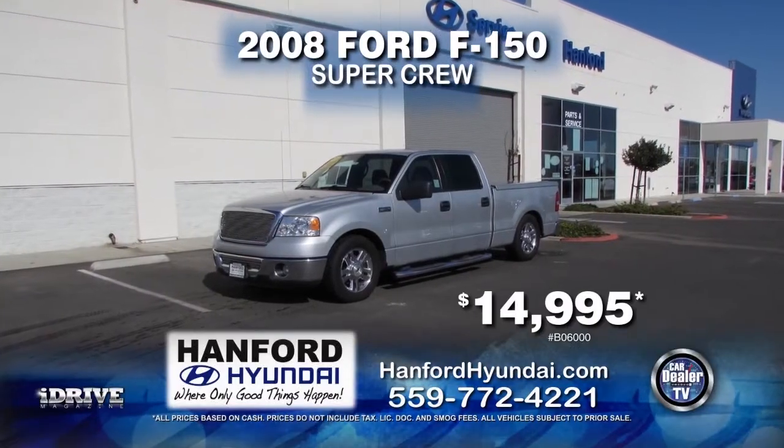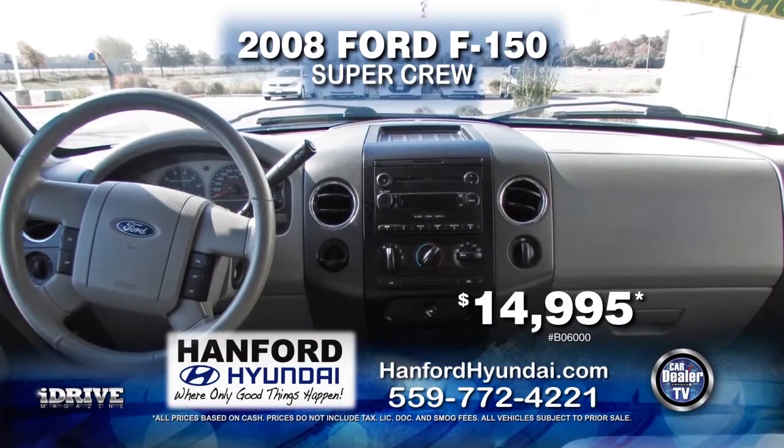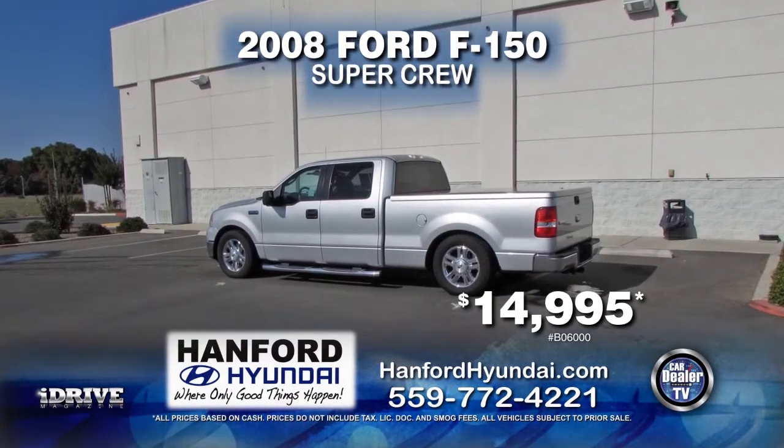Next up we have a 2008 Ford F-150 Super Crew. This truck is equipped with an automatic transmission, power door locks, power windows, air conditioning, cruise control, and a rear bench seat for only $14,995.